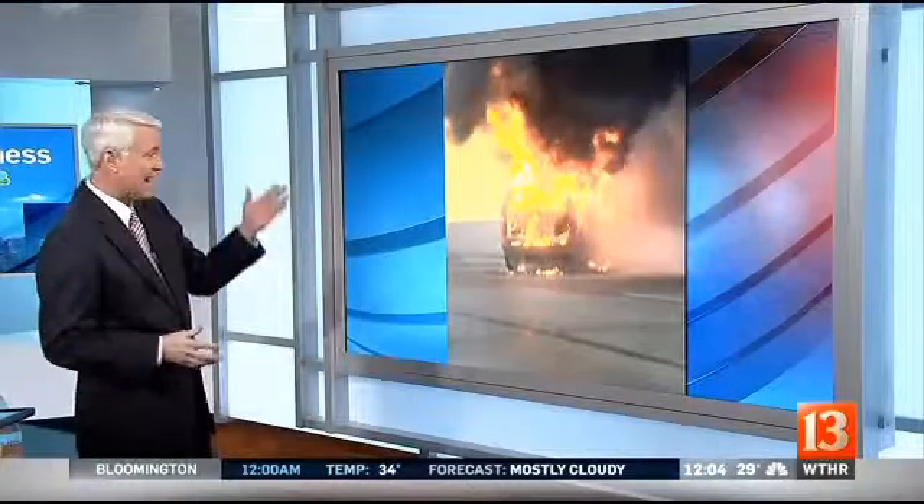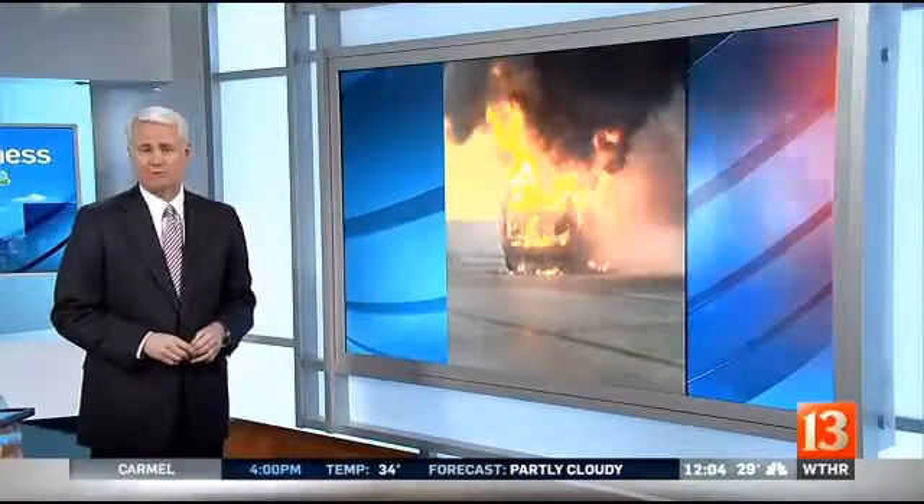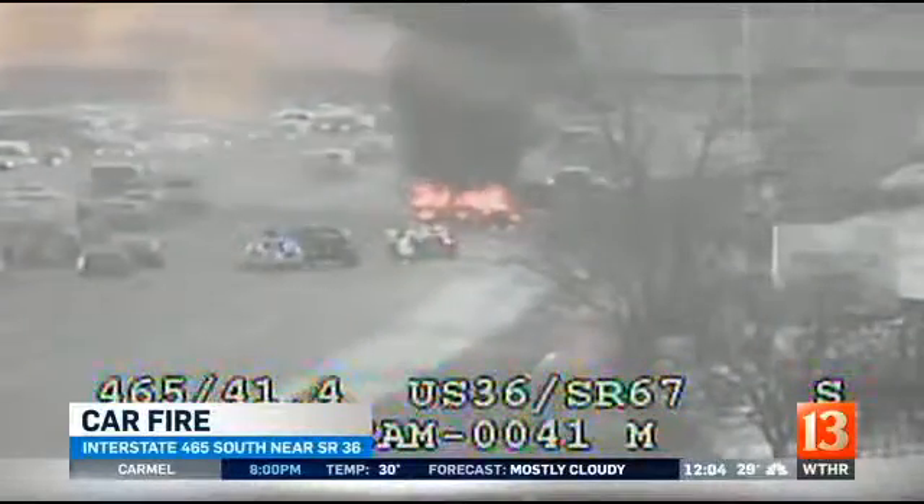We're told the driver got out of this burning vehicle just before it was consumed by flames. Now I want to show you what it looked like from one of our traffic cameras this morning — traffic backed up here on 465 as firefighters were out there trying to put the flames out.